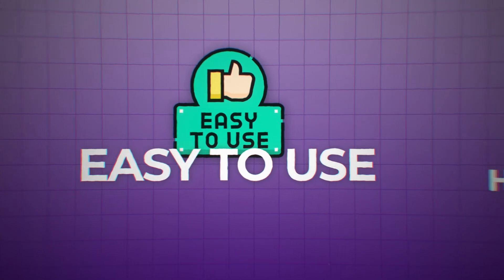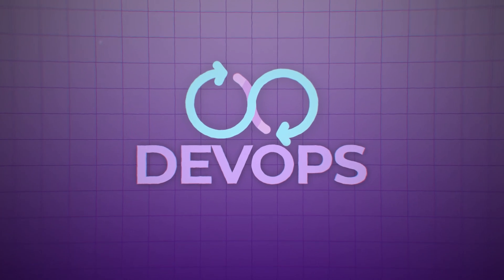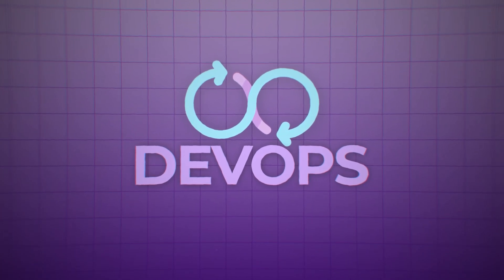I remember one project that stands out: an online store I built for a local business. The challenge was making it easy to use while ensuring the back end could handle lots of users and sales simultaneously. It taught me how important it is to think about performance and growth from the start. As you get better your projects get bigger, more complex, and you'll make more money.